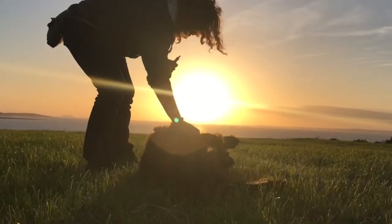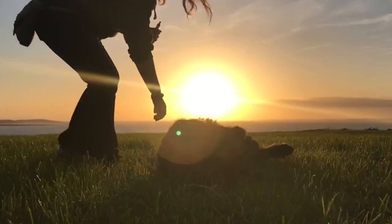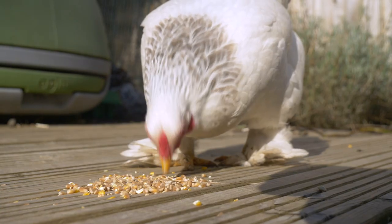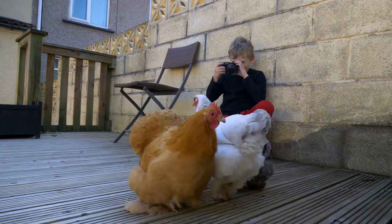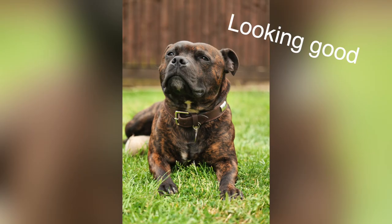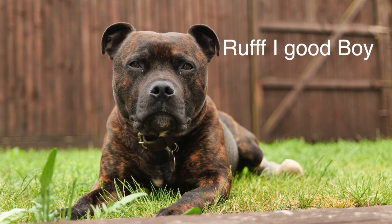Most animal photographers will tell you that winning your subject over usually helps to get better photos, but this can't happen immediately. Take your time, set up your shot, make sure you've got the right composition and wait for your animal friends to come to you. They usually do. You may also wish to coo them with a little praise or simply just talk to them, and trust us, it'll be worth the wait.